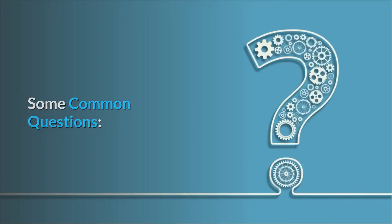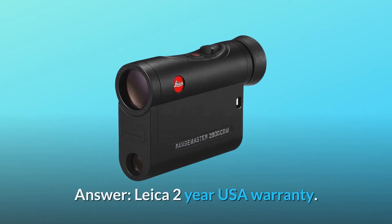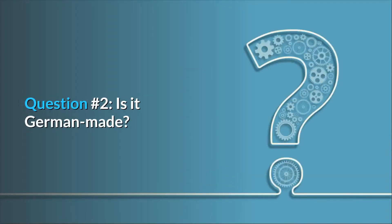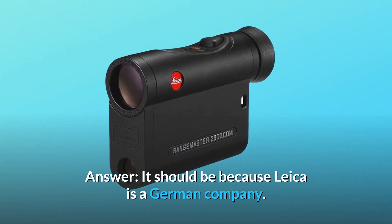Some common questions. Question 1: What's the warranty on these? Answer: Leica 2-year USA warranty. Question 2: Is it German made? Answer: It should be, because Leica is a German company.